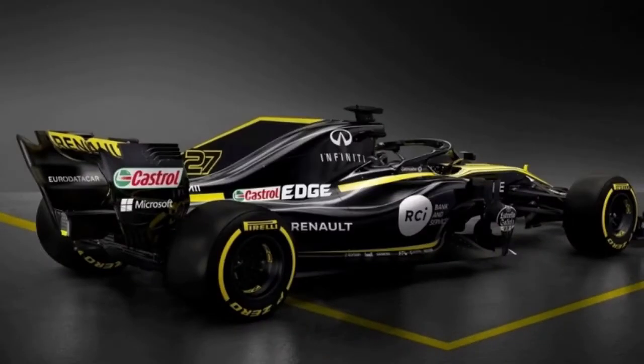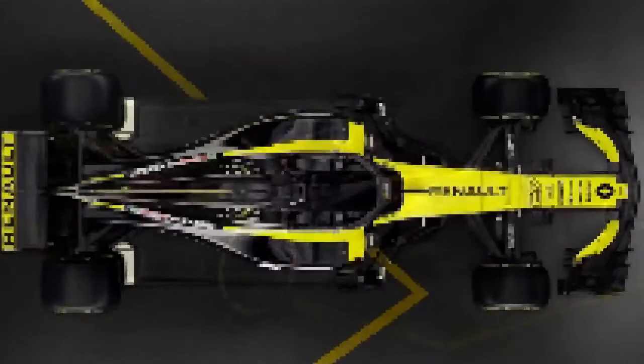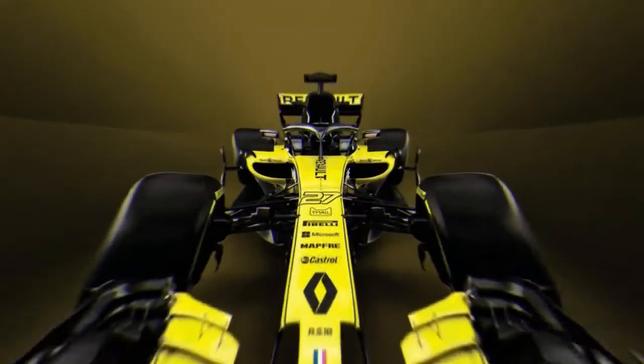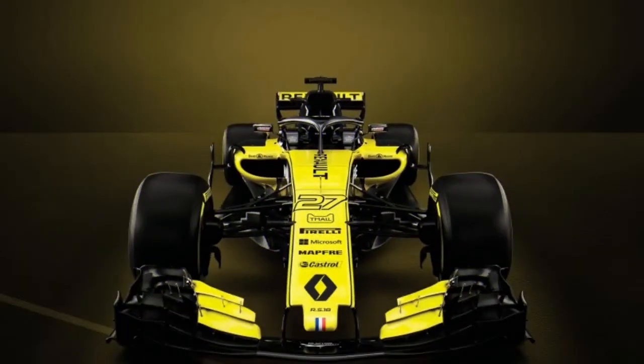Renault said it has made extensive interests in its office in Enstone, England, by enhancing its CFD supercomputer, wind tunnel, Race Group Activities Room, Gearbox Dyno, Machine Shop, and Extended Design office.